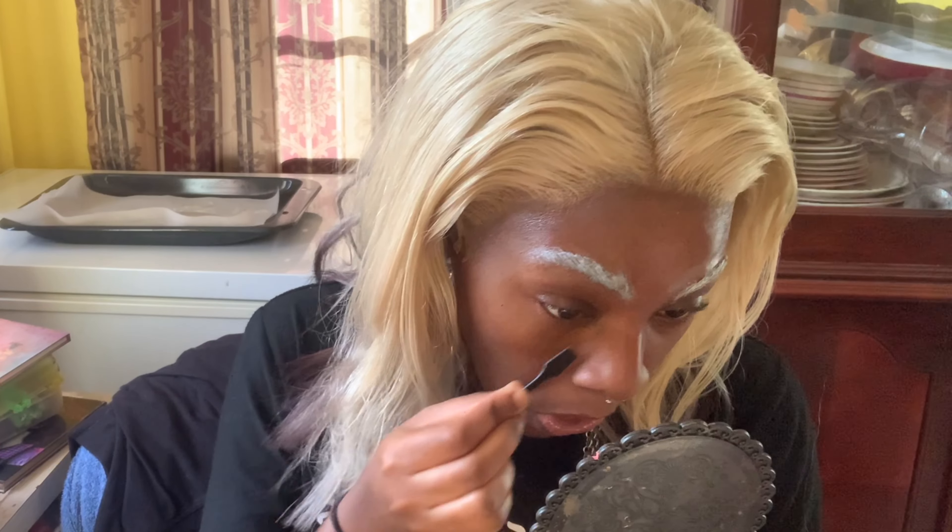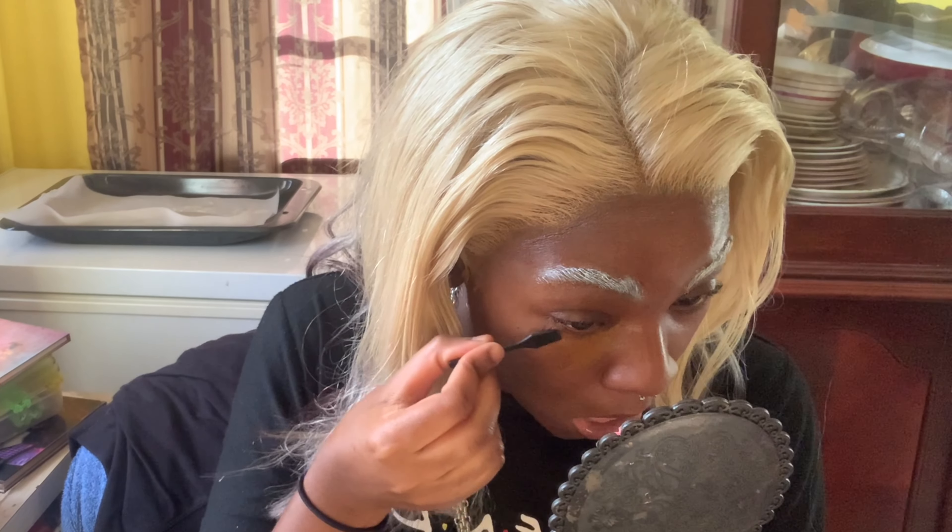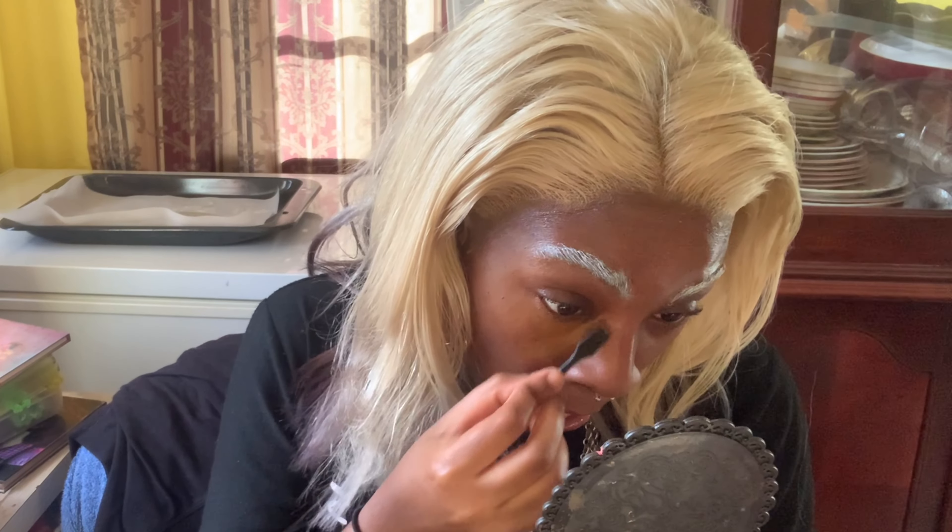I'm going to use my foundation stick, as always. I'm just going to carve out in my T-zone where I want to go. I'm sorry that the lighting is so bad, but there's nothing I can do about that. I've been trying to fix it by opening up the curtains, but the lighting is just not changing, so bear with me.